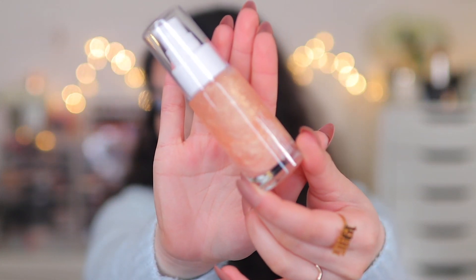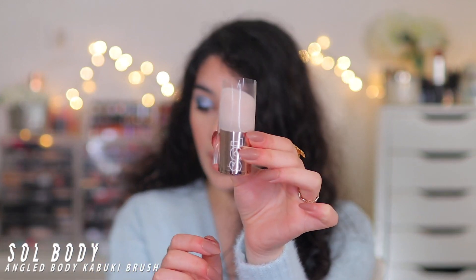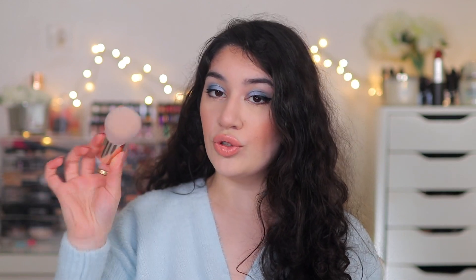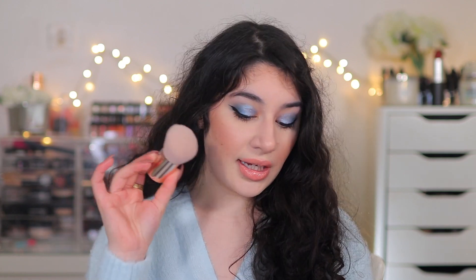The Peach Bellini dry oil just glistens and shifts so many different colors — swirling peach and gold and silver. Then I picked up the Angled Body Kabuki Brush to go with those products. It's a little kabuki body brush — isn't that so cute. Fenty has a similar one. It's basically to buff in those body products without getting glitter on your fingers or face, and to really melt the oil into the skin.